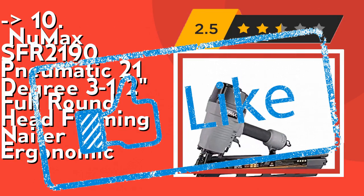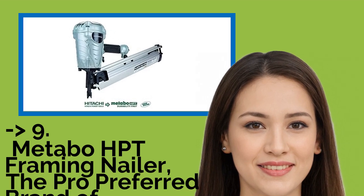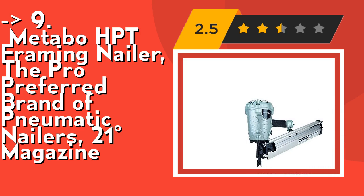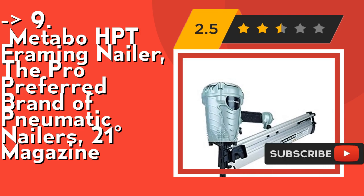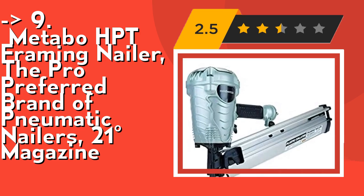Ninth on the list is the Metabo HIT framing nailer, the pro-preferred brand of pneumatic nailers, 21-degree magazine. It's the preferred pro brand based on 2014 through 2019 product brand surveys in Builder and Developer Magazine. It's lightweight at only 7.5 pounds and well-balanced, allowing for ease of maneuverability and less user fatigue.